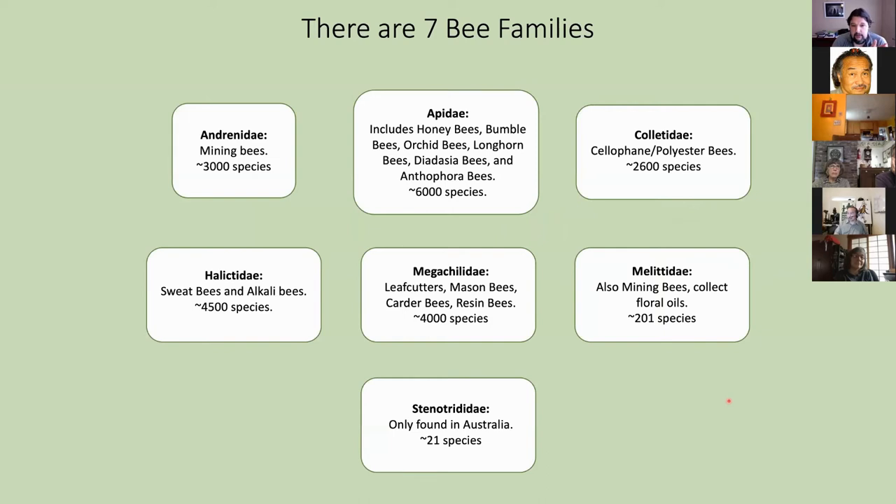There are seven bee families. Andrenidae are the mining bees. Apidae includes the bulk of overall bee species. Then you have cellophane and polyester bees; sweat bees and alkali bees together; megachilidae — meaning 'big jawed' — which includes leaf cutters, mason bees, carder bees, and resin bees; melididae which collect floral oils; and Stenotritidae, which only live in Australia.